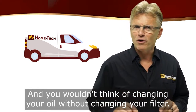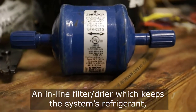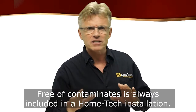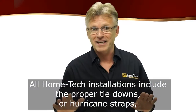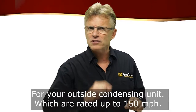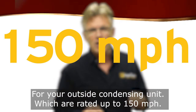And you wouldn't think of changing your oil without changing your filter. An in-line filter dryer, which keeps the system's refrigerant — the cooling fluid — free of contaminants, is always included in a Home Tech installation. And here in hurricane territory, all Home Tech installations include the proper tie-downs, or hurricane straps, for your outside condensing unit, which are rated at up to 150 miles per hour.